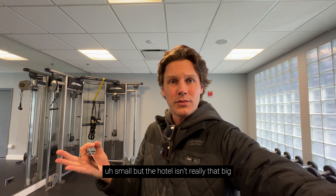Out here we are in the gym, which is on the fourth floor. We've got some cardio, Peloton bikes, medicine balls — they even have a little sample workout for you — and then some free weights and one of these cable machines, which is nice to have. I don't see any bands, though. But plenty to do for a good workout. It's small, but the hotel isn't really that big.